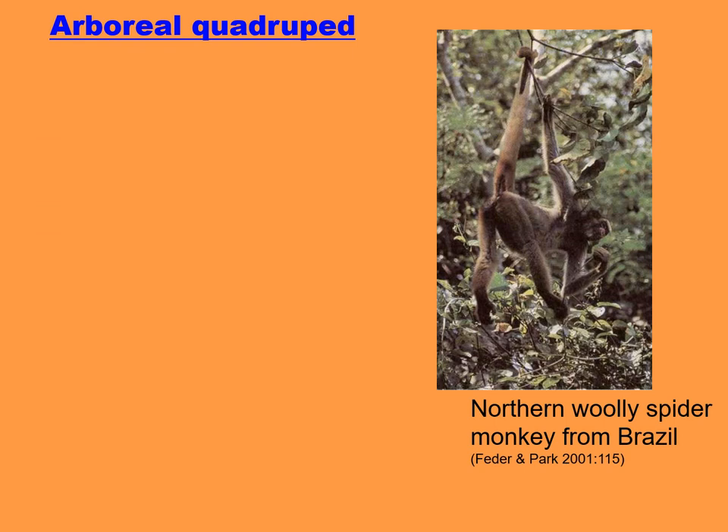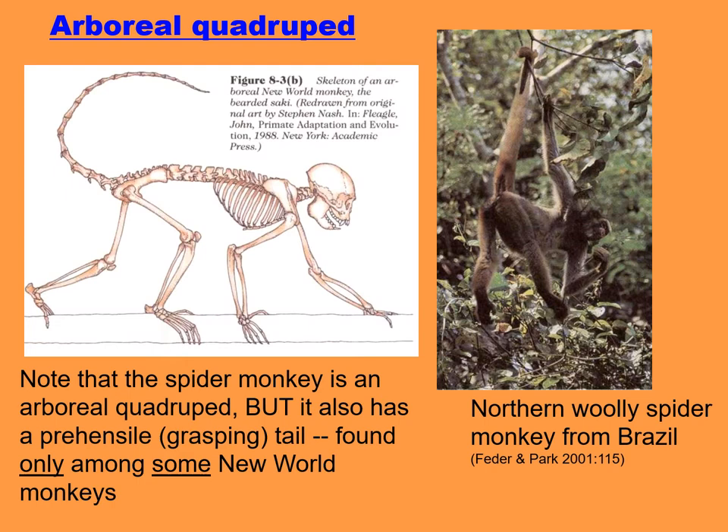Arboreal quadrupeds walk on four limbs up in the tree branches. The movie shows a spider monkey, which is an arboreal quadruped, but you'll notice also that the spider monkey has a prehensile — that is, a grasping — tail. This unique characteristic is found only among some of the New World monkeys. Here you can see where the tail is grasping a branch.